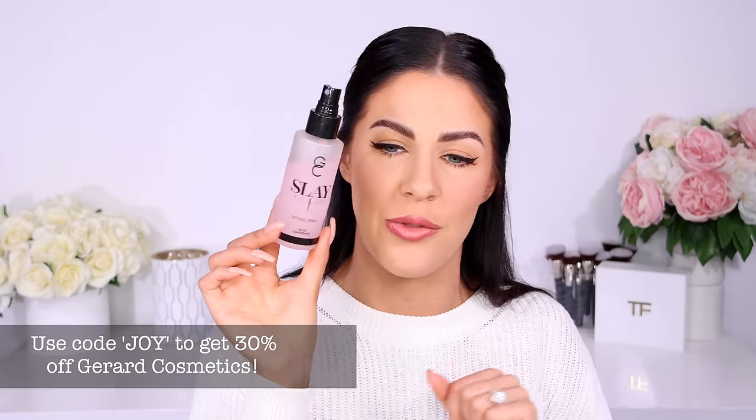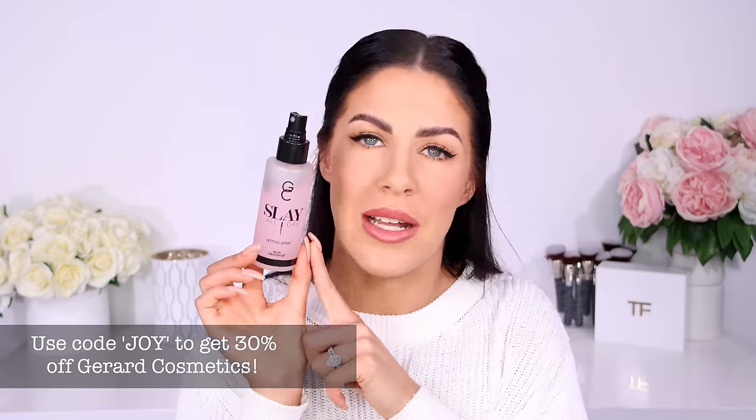Last but not least, always seal your makeup with a setting spray. This will help prevent caking and separation of the makeup and will also get rid of any powderiness on the skin. You can use this straight after you've powdered and before you apply your bronzer and blush, then use it again at the end of your routine. This is my all-time favorite from Gerard Cosmetics — I have a discount code, I'll pop it down below. This will hold your makeup in place incredibly well.